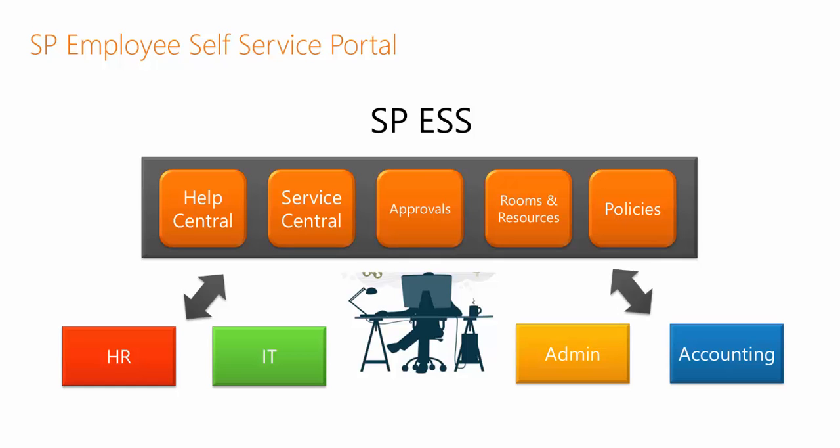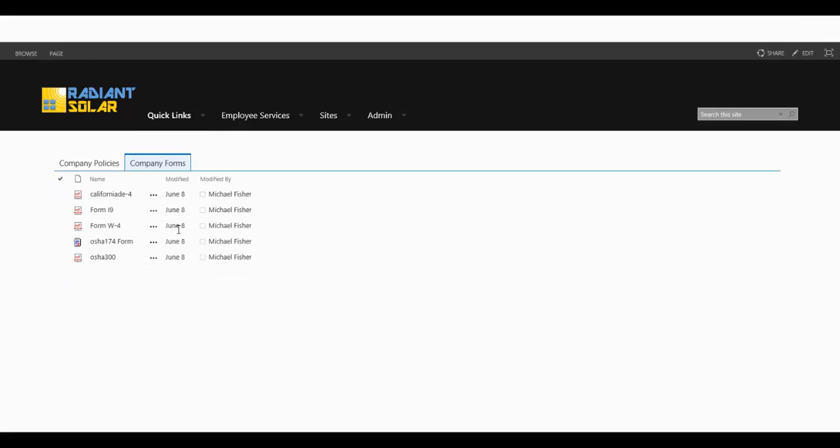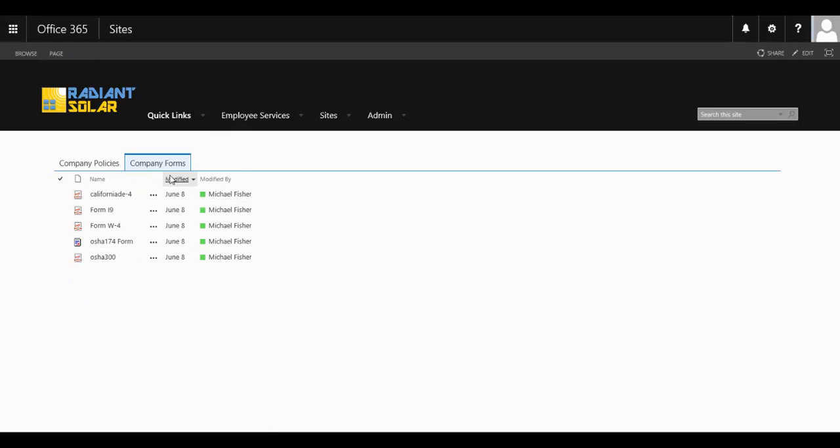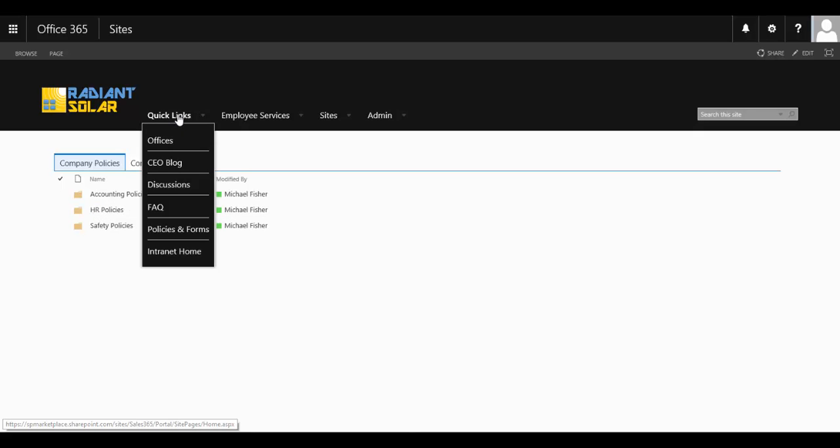Let's take a look at a demonstration of this product. A centralized area for staff to access not only the latest forms, but they're also able to see the latest policies and procedures and other documents that are available to them.